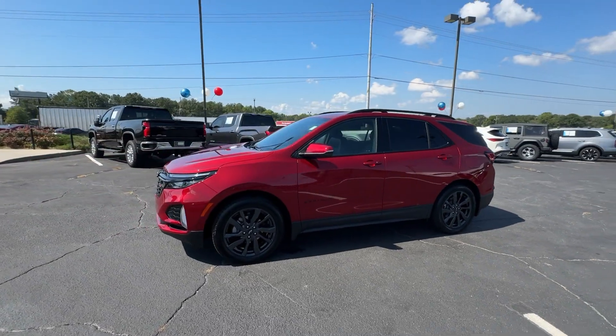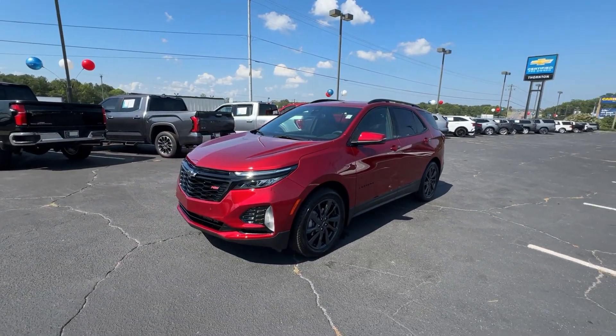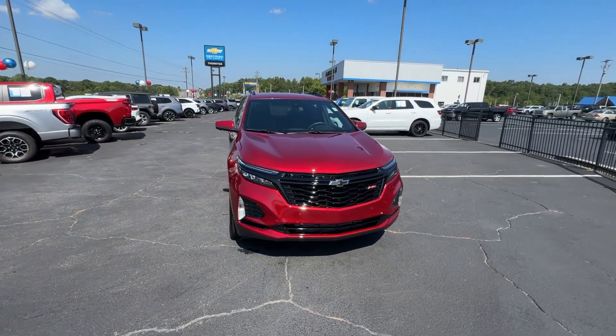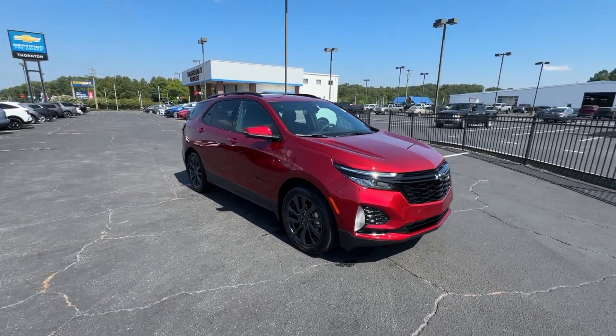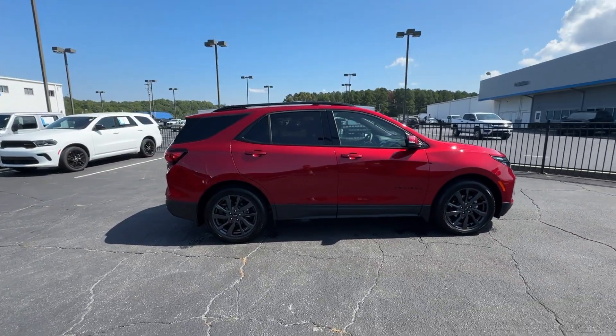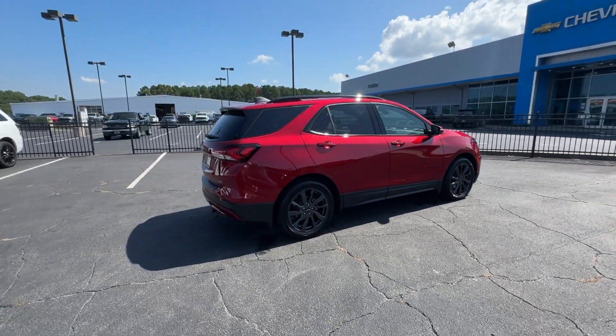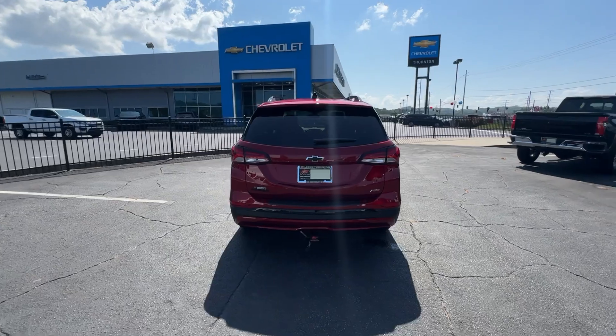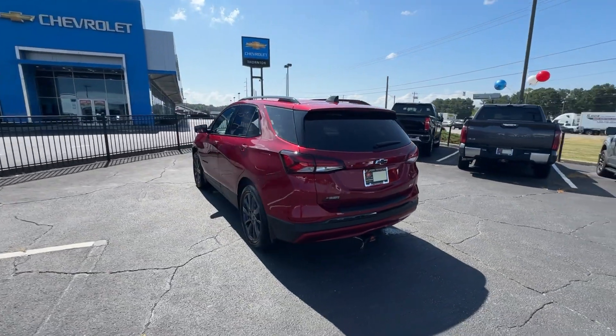These are just some of the great options this vehicle comes with: keyless entry, heated driver seat, premium sound system, power passenger seat, satellite radio, heated mirrors, power liftgate, electronic stability control, alarm, and heated front seats. Satisfy your desire for a family-friendly vehicle that meets your needs and exceeds your expectations. Drive the Equinox.